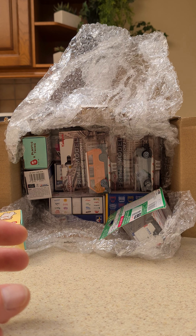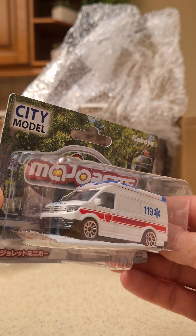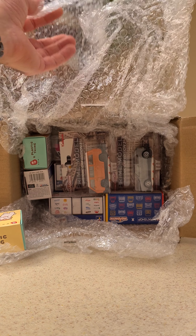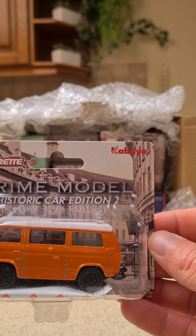Then the Kabaya 119 Hong Kong Special Edition. I didn't have this one in my collection yet. I do have several more ambulances. Then we got the Type 3 Kabaya Prime Model of the Historic Car Editions 2 — very nice one.